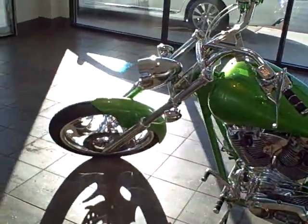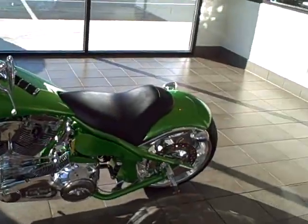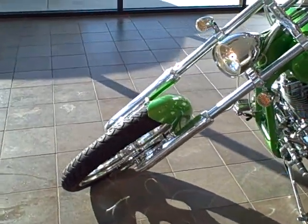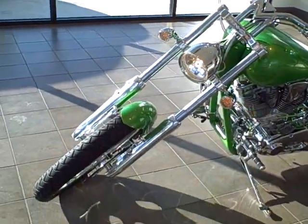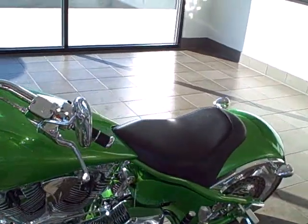It's in like-new condition, one owner — the previous owner bought it brand new. I'm going to start it up.